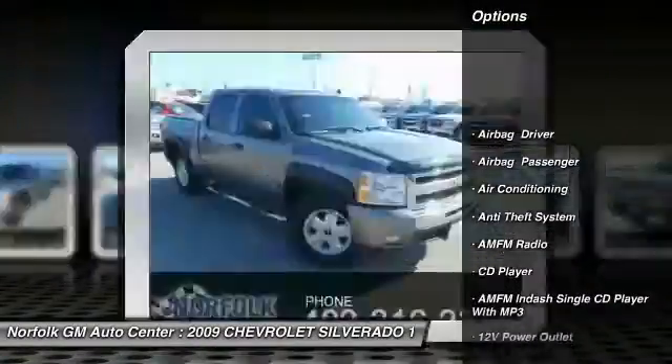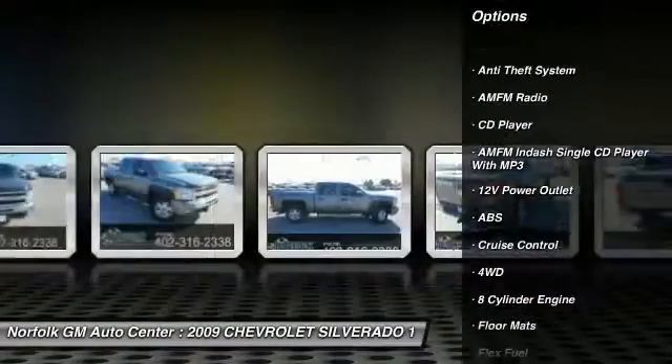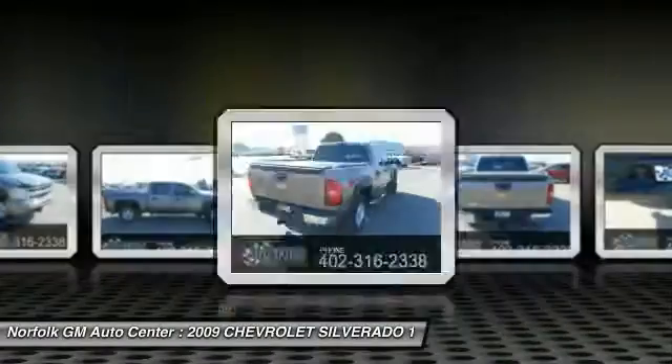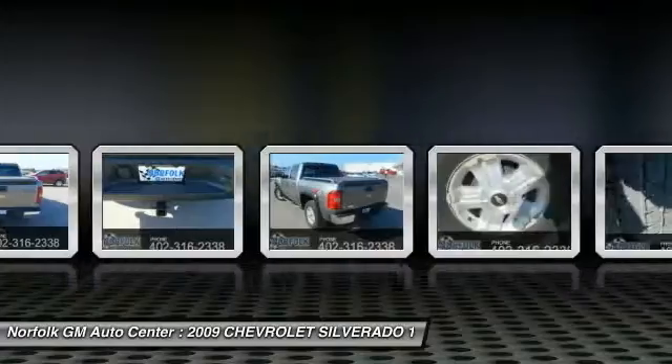Traction control, anti-lock braking system, power steering, air conditioning, front, cruise control, anti-theft security system, floor mats, CD player, power locks, power windows.